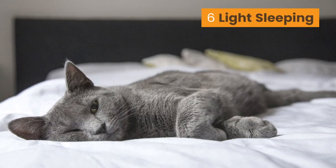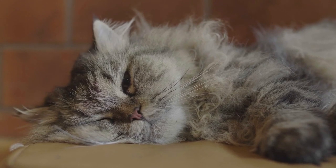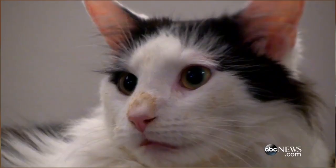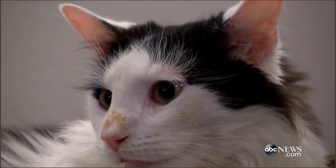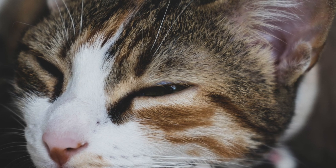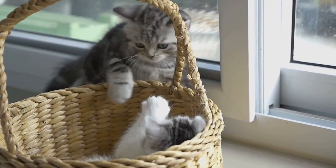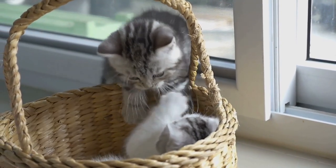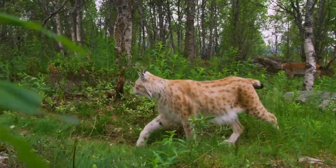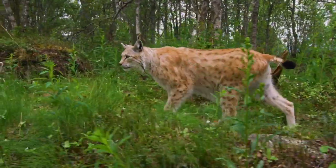Number 6: Light Sleeping. Your cat sleeps with either one eye open and the other closed, or both eyes barely closed. Her ears move from time to time, listening to its surroundings. This shallow form of sleeping is a natural sleeping state for most cats. You will find it difficult to sneak up on your cat when she is in this state of sleeping. In the wild, they need to be constantly alert to their surroundings — their instincts tell them to sleep like this.